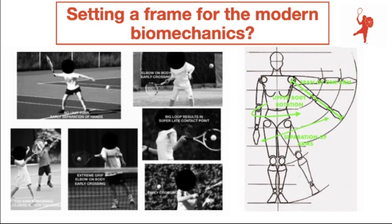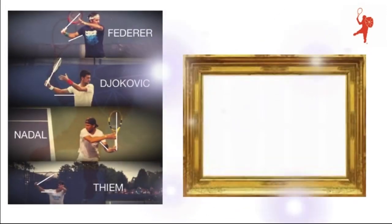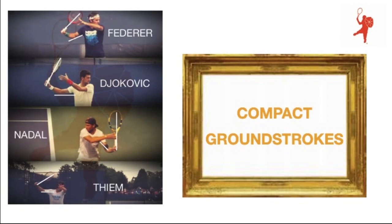It is okay that these mistakes happen, but we should always have a frame for the players showing how the biomechanics should look. Here we have the example from men's tennis — Federer, Djokovic, Nadal and Thiem — all with a different kind of backswing and a different height of the elbow during the loading phase. But they all have compact backswings, and this is the frame we should give young players so that ground strokes are compact.